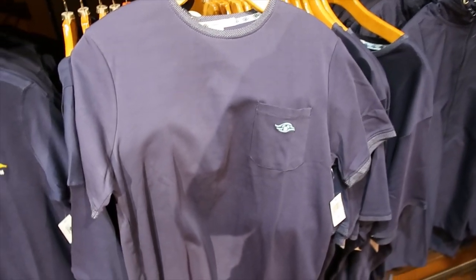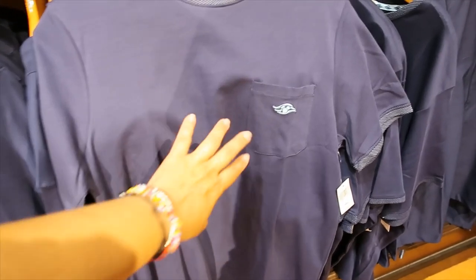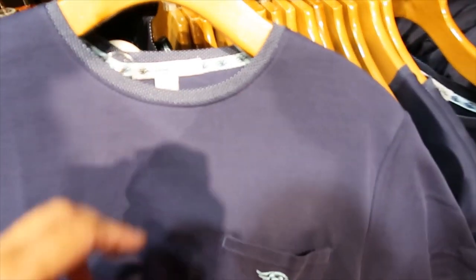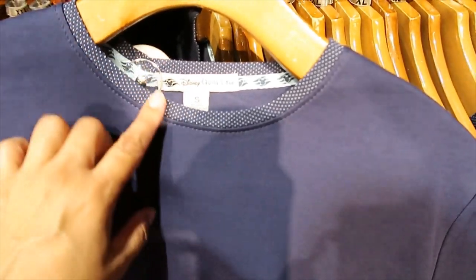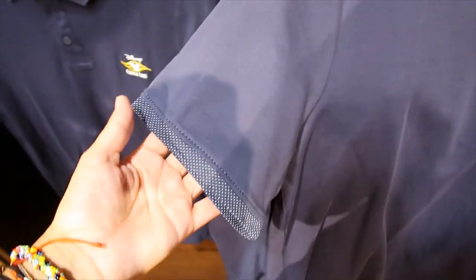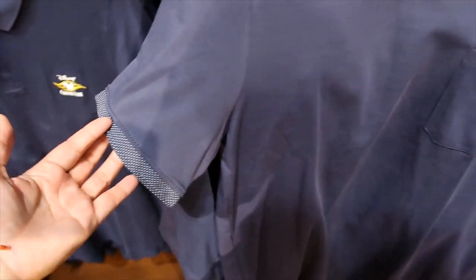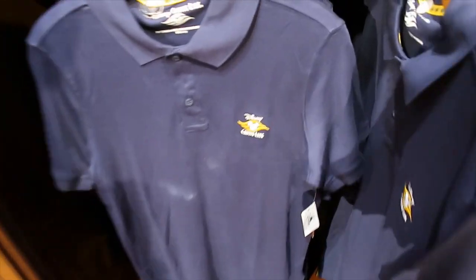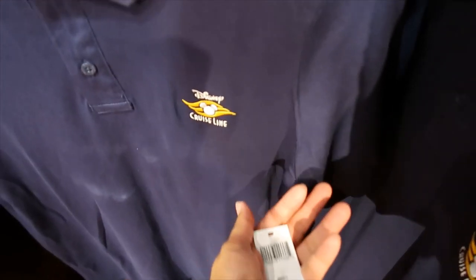A couple more shirt options — this is navy blue with a lighter blue, and it's $39.99. It has little dots here on the collar and on the sleeves as well. And another polo shirt — this one is $59.99.